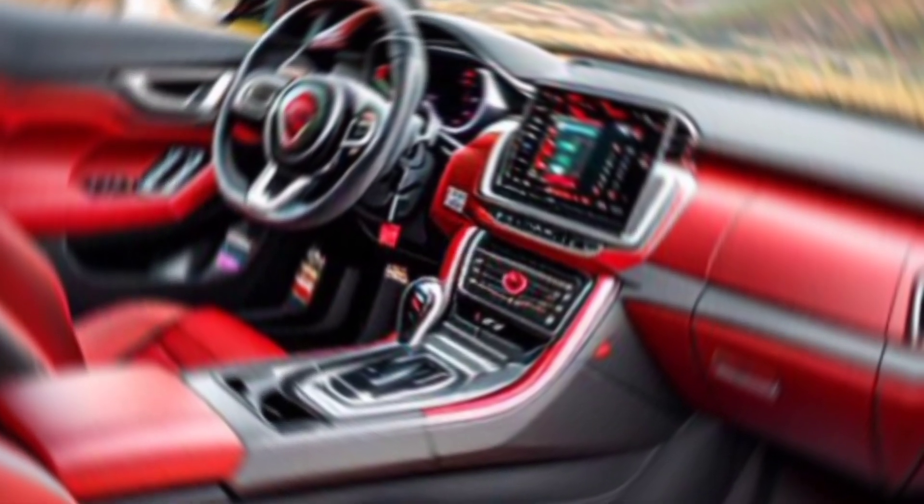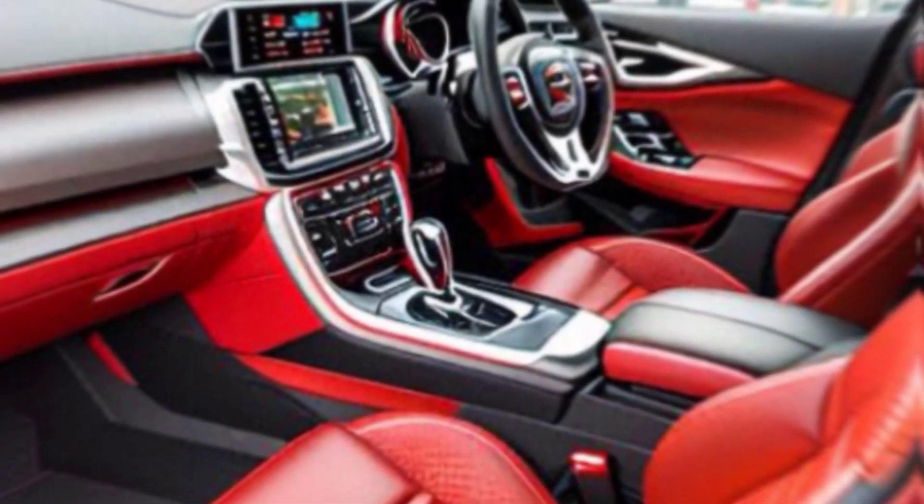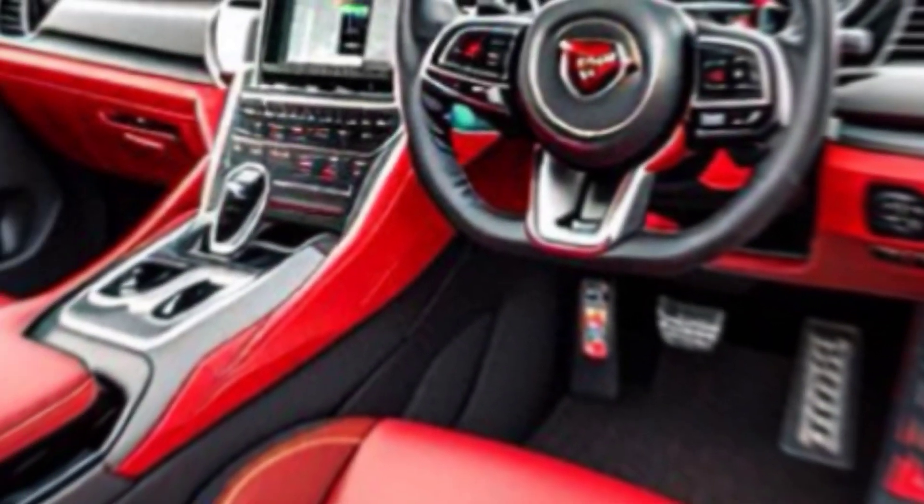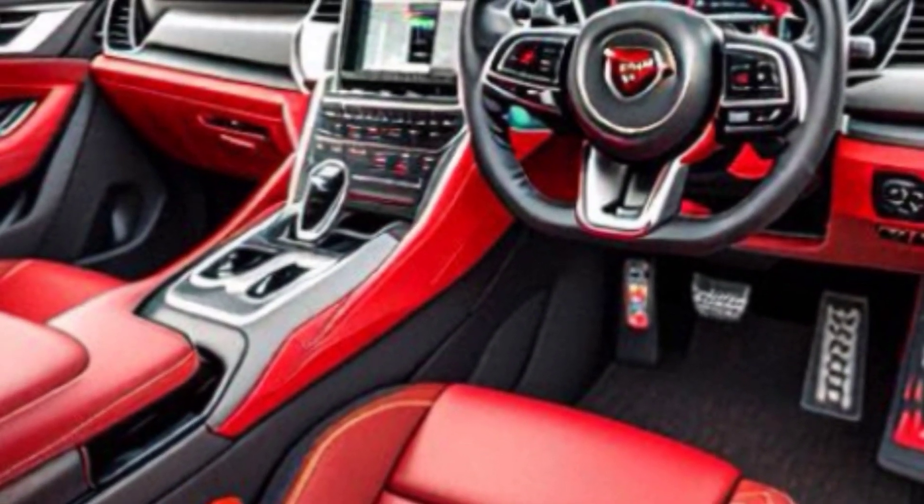Every detail screams performance, from the functional air vents to the quad tailpipes hinting at the power lurking beneath the hood. But the F-Pace SVR isn't all bark and no bite — slide inside and you're greeted by a luxurious haven. The moment you touch the heated and cooled performance seats, you know you're in for a special ride.